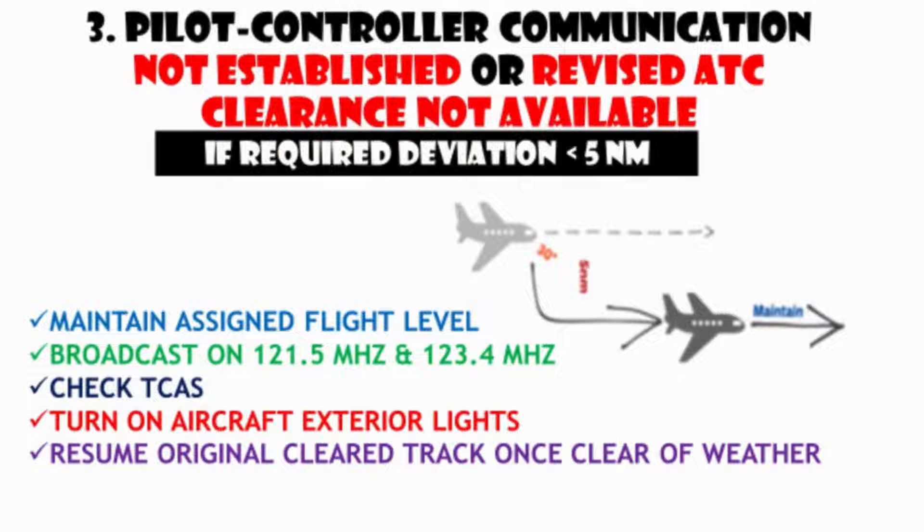If contact cannot be established or a revised ATC clearance or advisory is not available and deviation is required to avoid weather, the pilot shall take the following actions. If the required weather deviation is less than 5 nautical miles, maintain the last assigned flight level and broadcast aircraft position and intentions on frequency 121.5 MHz at suitable intervals, stating flight identification, flight level, track, code or ATS route designator, and extent of deviation. Additionally, watch TCAS for conflicting traffic, turn on aircraft exterior lights, and return to the original ATS route when clear of weather, informing ATC.